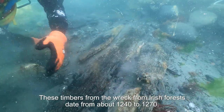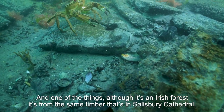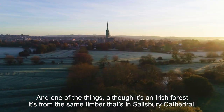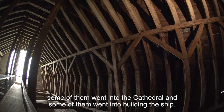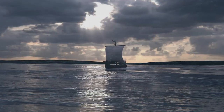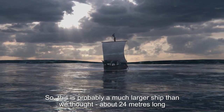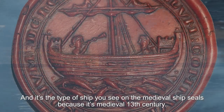Those timbers from the wreck date from about 1240 to 1270 and come from an Irish forest — the same timber as was used for Salisbury Cathedral. So they would have cut down the trees, some went into the cathedral and some went into building a ship. This is probably a much larger ship than we thought, about 24 metres long, and it's the type of ship you see on the medieval ship seals.